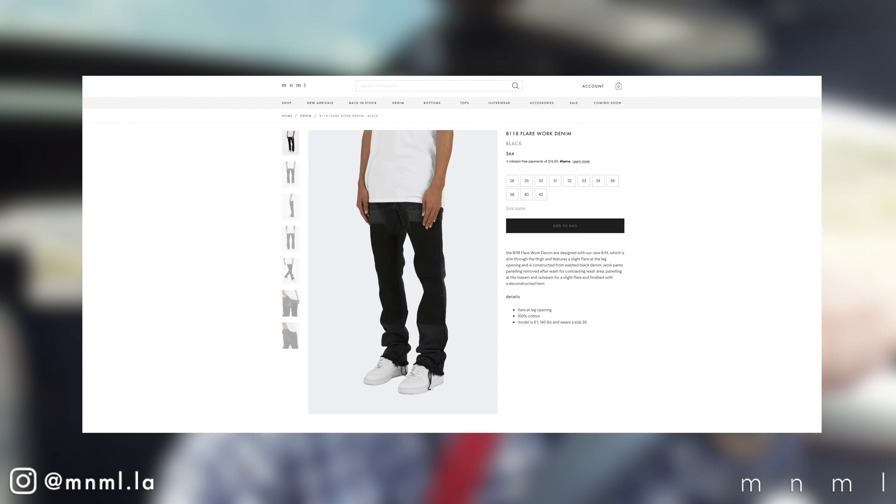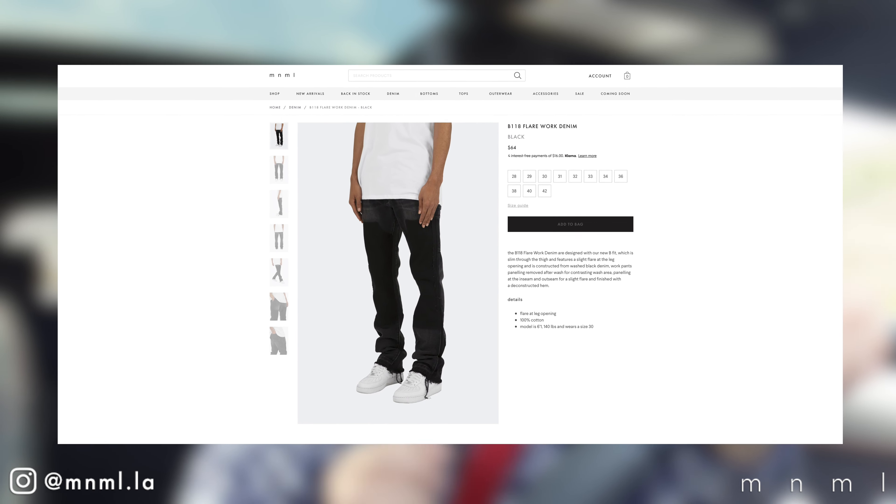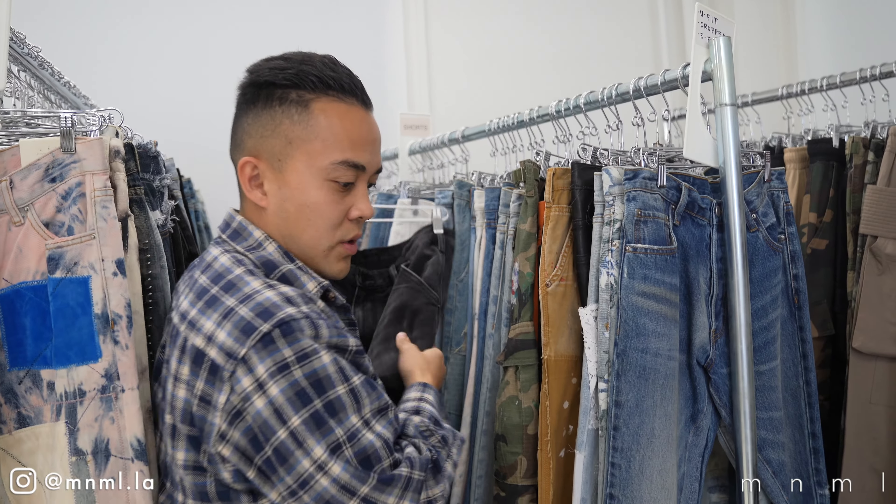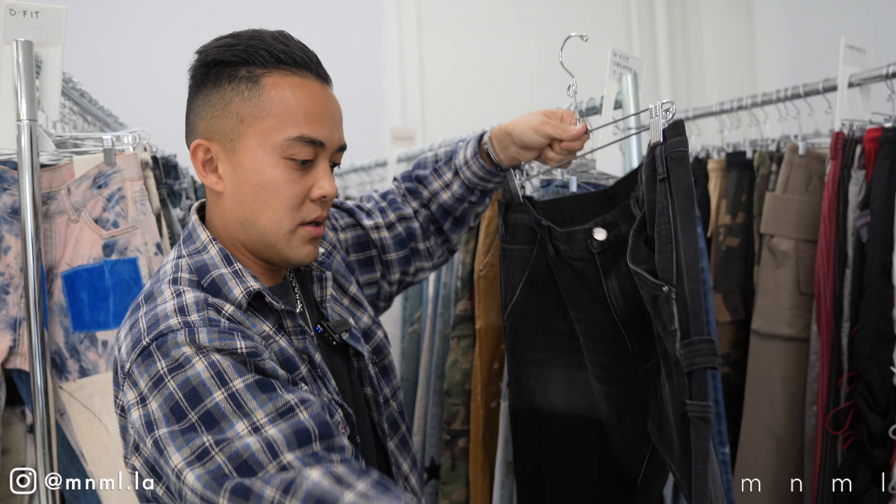The reason for my visit is actually to highlight a specific item — the B118 denim. This is a denim that is insanely hyped. This item has gotten an unprecedented amount of pre-production signups, and people ask about this denim not only to me but also on the MNML Instagram. I have yet to see this pair in hand, so I'm really looking forward to trying it on.